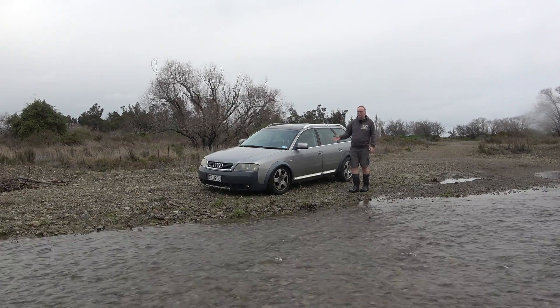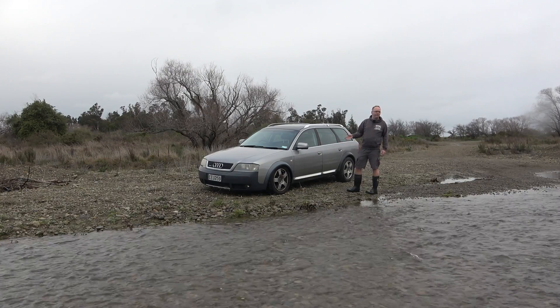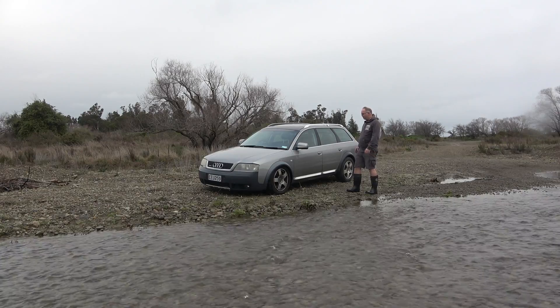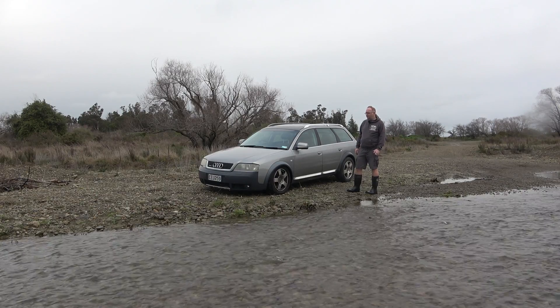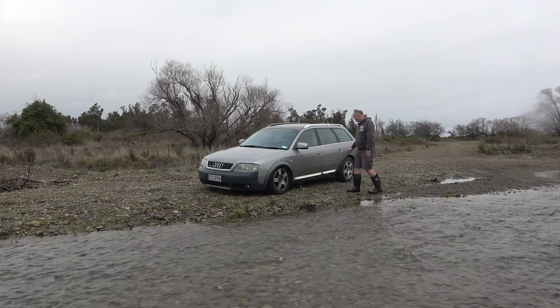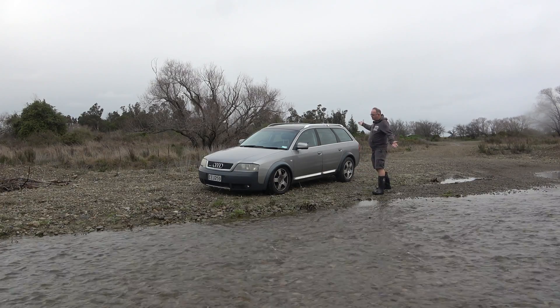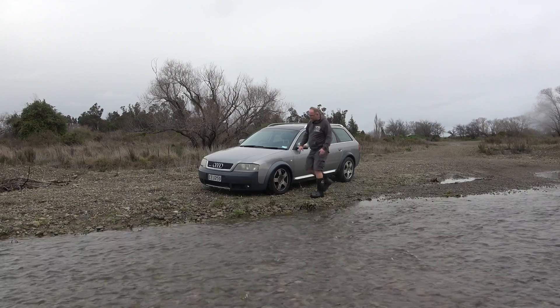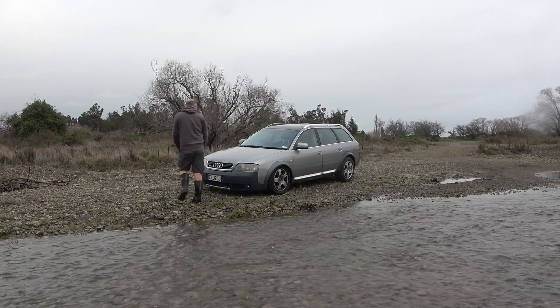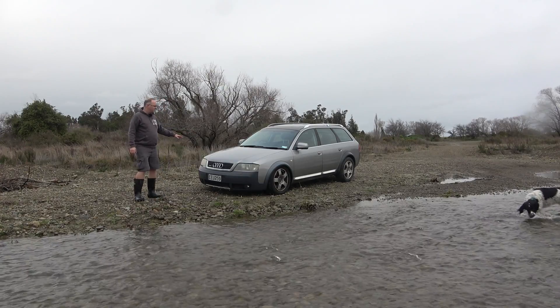I drove it 40 kilometres back from Christchurch and got seasick because the front just flipped and flopped up and down — didn't feel nice, didn't feel well afterwards, and I never get carsick. So that needs to be fixed. The body itself is pretty straight, though the headlights need a good tidy-up.